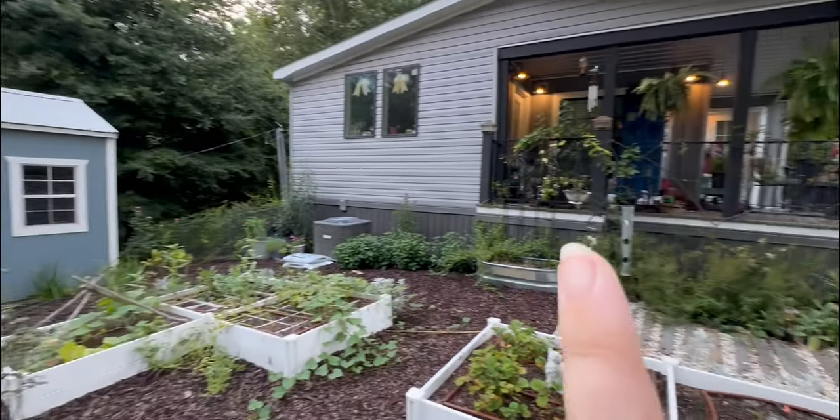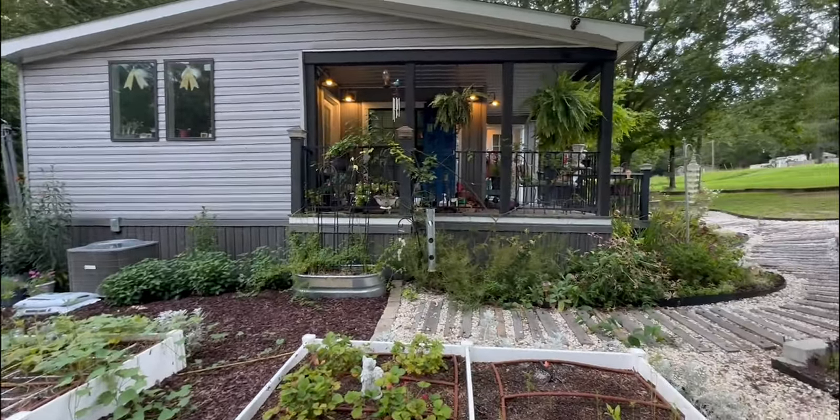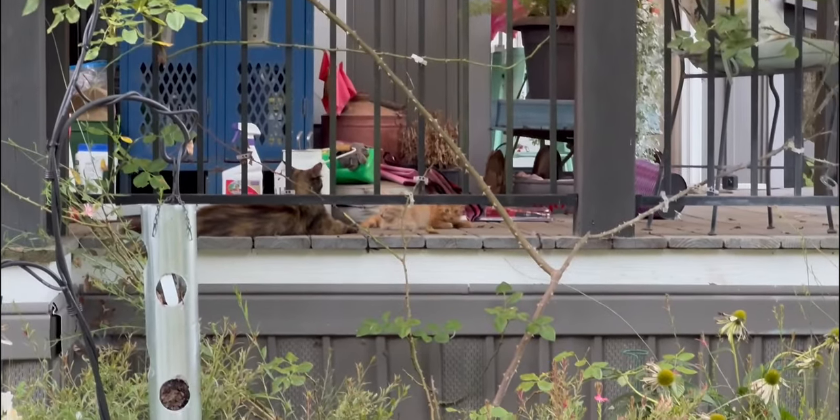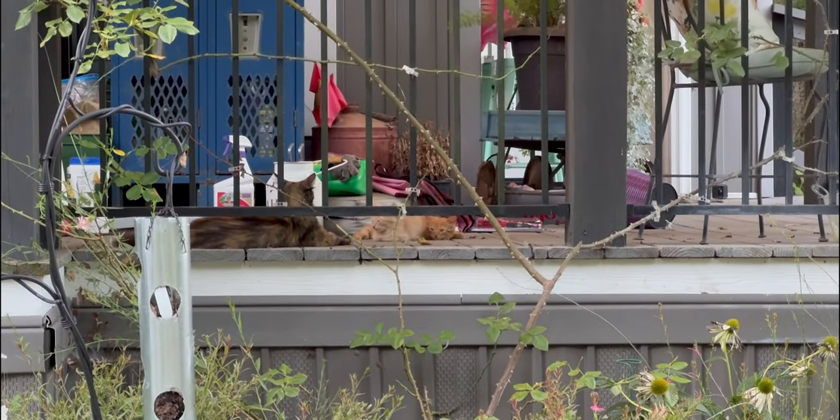All the kittens are on the porch, I think. I don't see the little gray one, but they've moved — we are now on this side of the porch where I am. There's the darker orange one. I don't see the gray one.